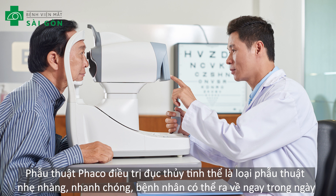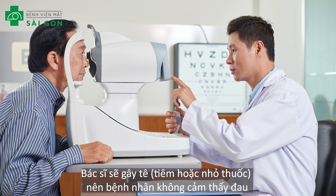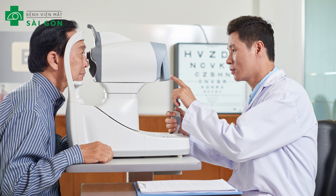Cataract surgery is usually done as an outpatient procedure, so you can go home afterwards. Your eyes will be numbed with either eye drops or an injection of medicine so that you don't feel any pain.